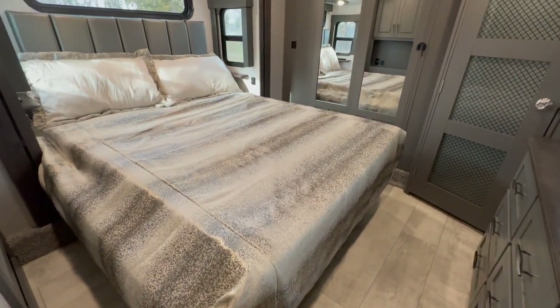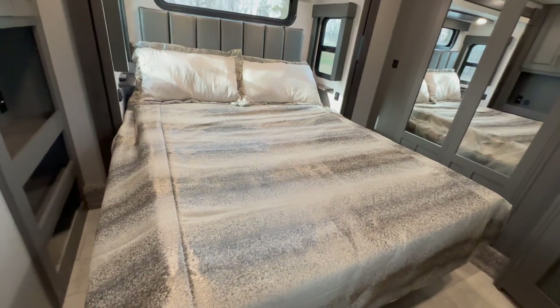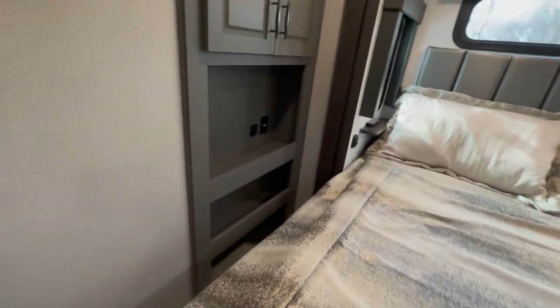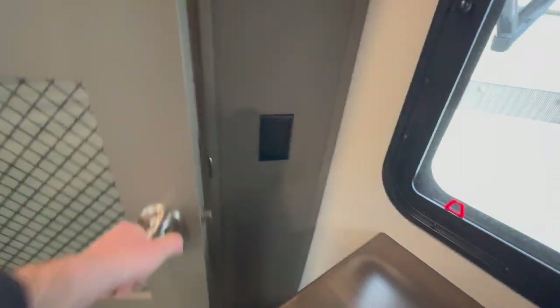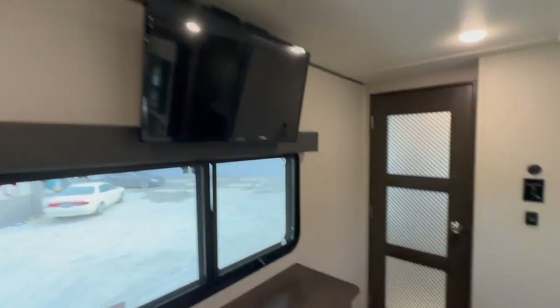End of the master — I'm going to say that's a king-size bed. I believe it's a king. Another roof air up here, so three roof airs total. Some storage area over here to the right of the bed. Up here is where it's already prepped for the washer and dryer hookup — all that's already in. You can use it as closet space, but if you need the washer-dryer combo, we have them in stock. You've got a little wardrobe area with sliding doors, more storage drawers for your socks and clothes, and a little TV overhead.